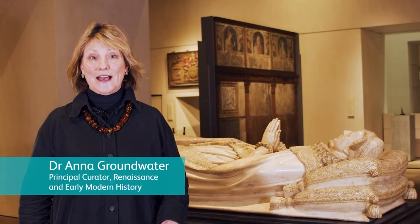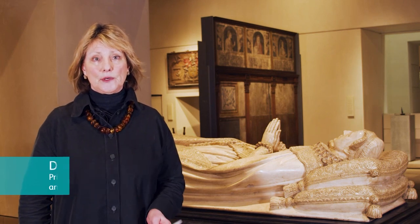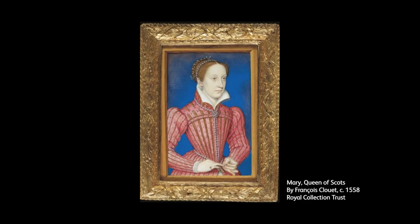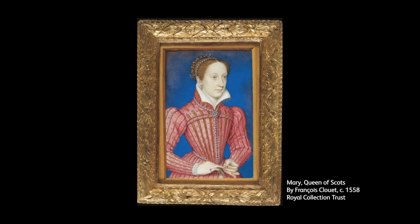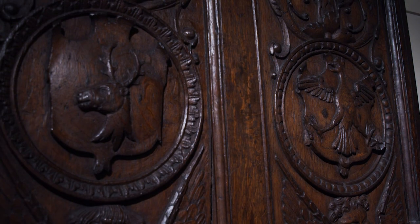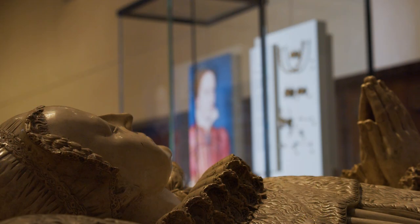We are thrilled to have this exquisite illuminated manuscript Book of Hours with a touching inscription by the teenage Mary Queen of Scots in the 1550s here on display. It's in the Renaissance Gallery in the Kingdom of Scots, surrounded by the types of furniture and jewellery that Mary would have lived amongst in her life.